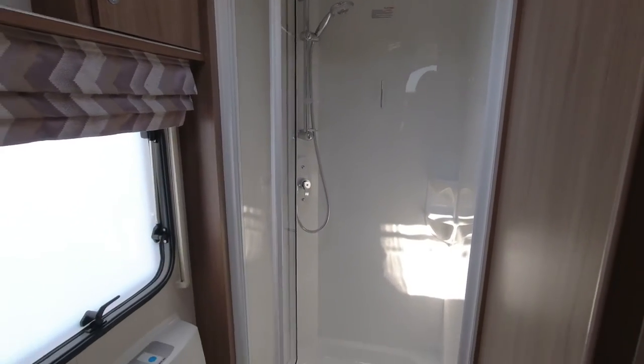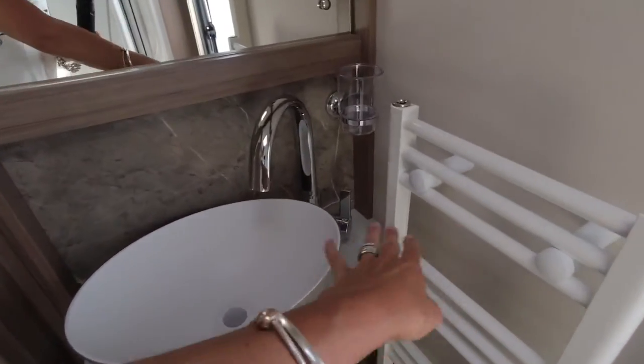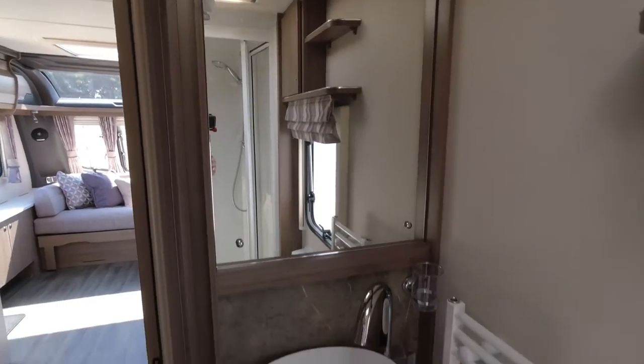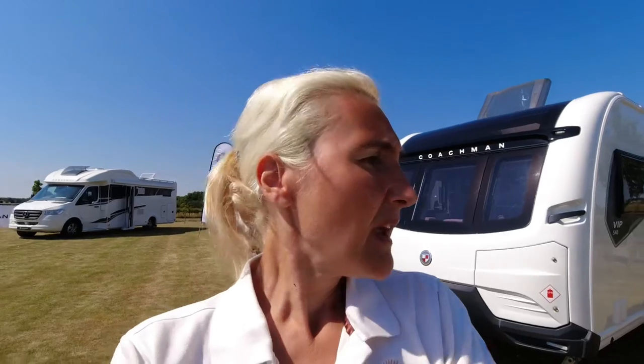The bathroom is in the corner on the off side — really good size shower cubicle, loads of headroom, the Thetford toilet with plenty of leg room, which is really important. The towel rail you may get a little bit of intrusion and might need to stand at an angle, but there's always a compromise. Looking back out into the living space, this is nice — single axle, but the eight foot wide gives that space and light. That's the 540 and I'll try to get a more detailed review at some point.